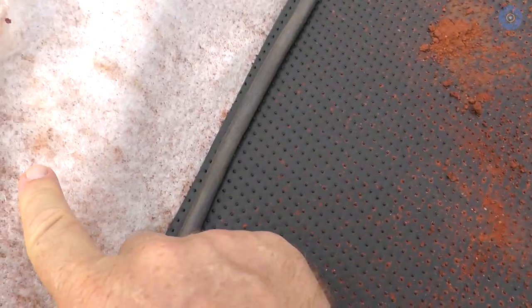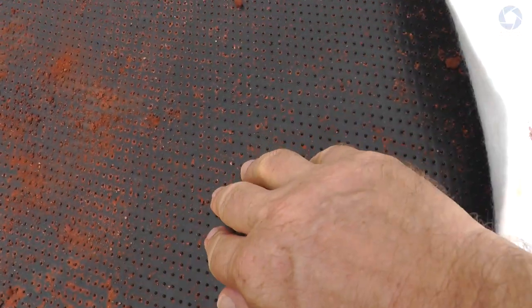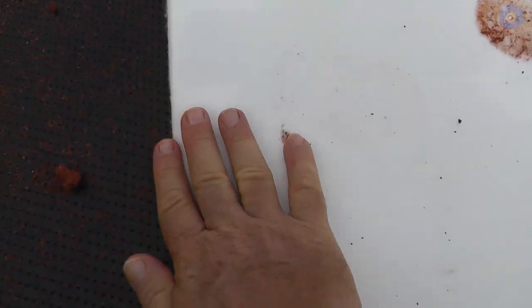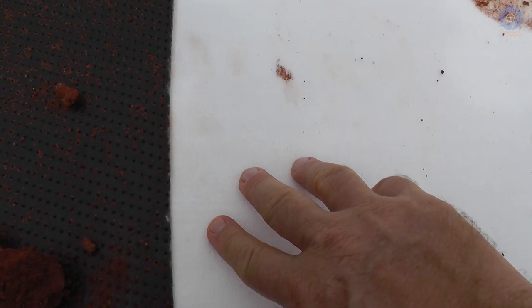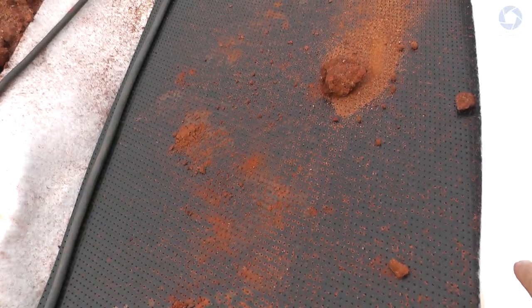Why this layering? Because the bottom layer gives protection to the liner against the stones. Then comes the liner, which is the main waterproof material. Then another layer of geotextile on top, because in the lake there will be placed some stones, rocks, and plants — so to give extra protection on the bottom and on the top. It's basically like a sandwich.